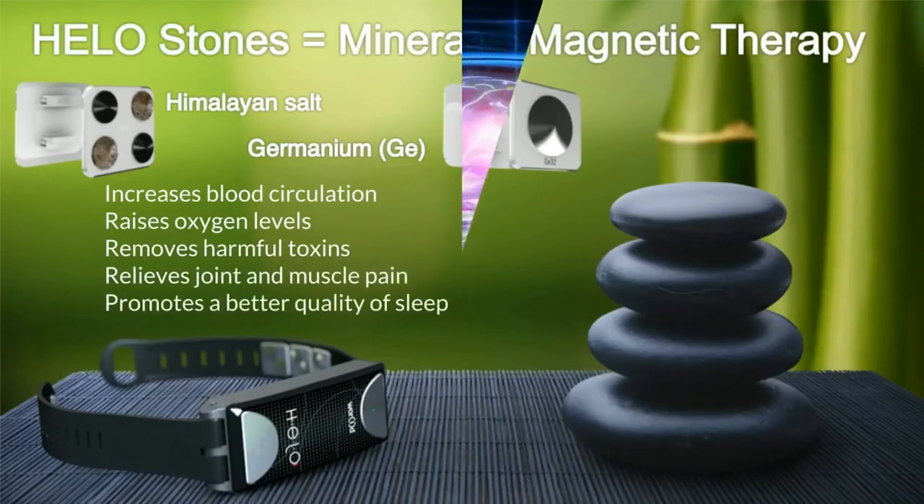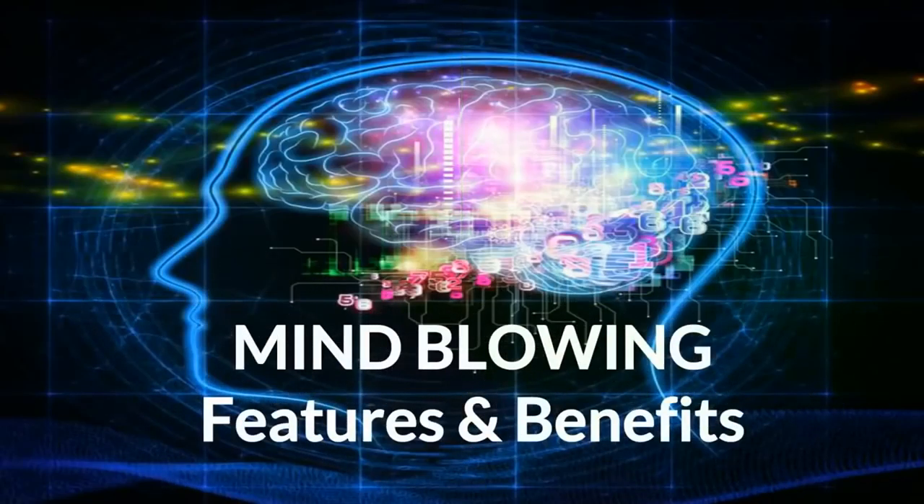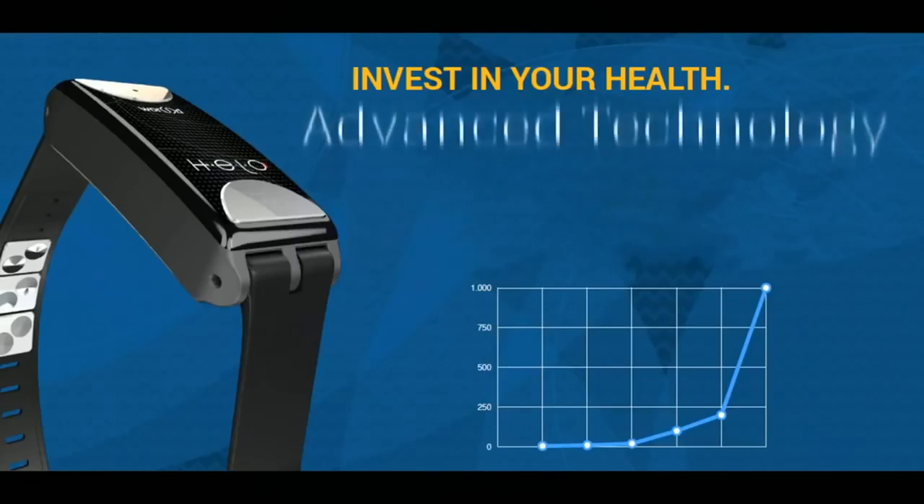These stones can increase blood circulation, raise oxygen levels, remove harmful toxins, relieve joint and muscle pain, and promote a better quality of sleep. As you can see, the features and benefits of the Helo are mind-blowing, but what's even better is that the value of the Helo can actually appreciate the longer you have it.